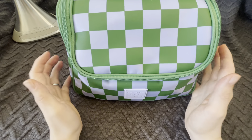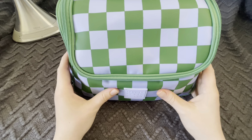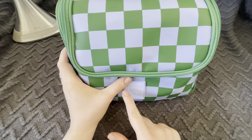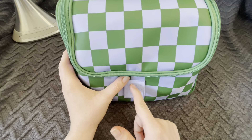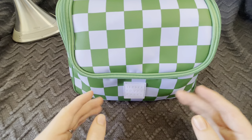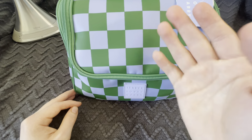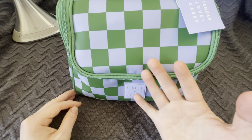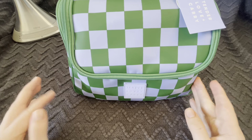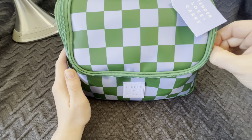I got this new makeup bag yesterday from TJ Maxx and I just thought that I could show you it and some of my makeup. This bag is from the brand Tender Love and Carry. I haven't taken the tags off yet because I wasn't sure if I wanted to keep it. It's a bit different than my usual style, but it's really grown on me, so I do think I want to keep it. I think it's really pretty in its own way.